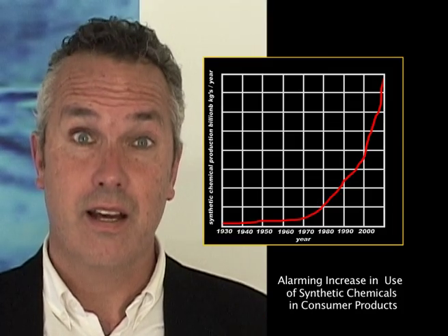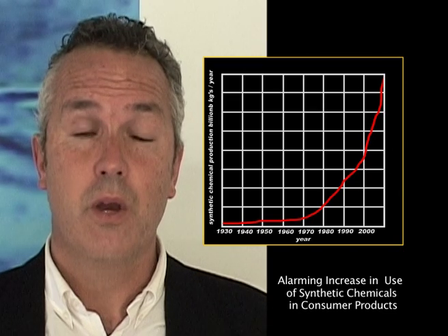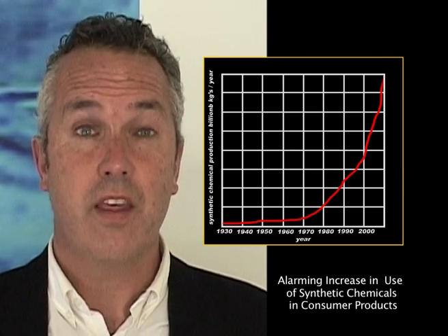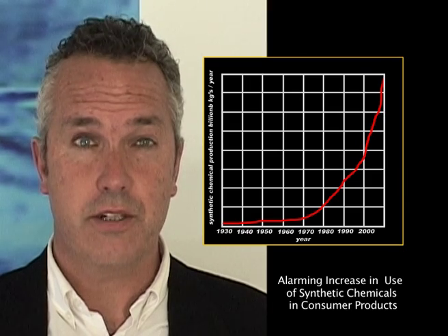Statistics say that in today's environment we encounter 900 more synthetic chemicals than what our ancestors did two generations ago. By now, we are comfortable with the concept of the human bio-computer, and we also acknowledge that the body has its own recovery plan. However, what happens when things go wrong — when the body starts developing symptoms and goes off balance?